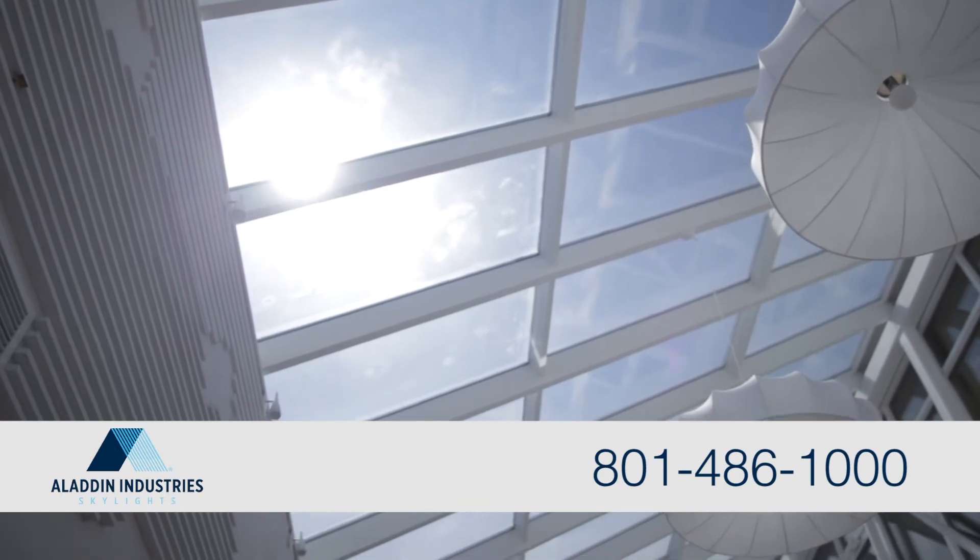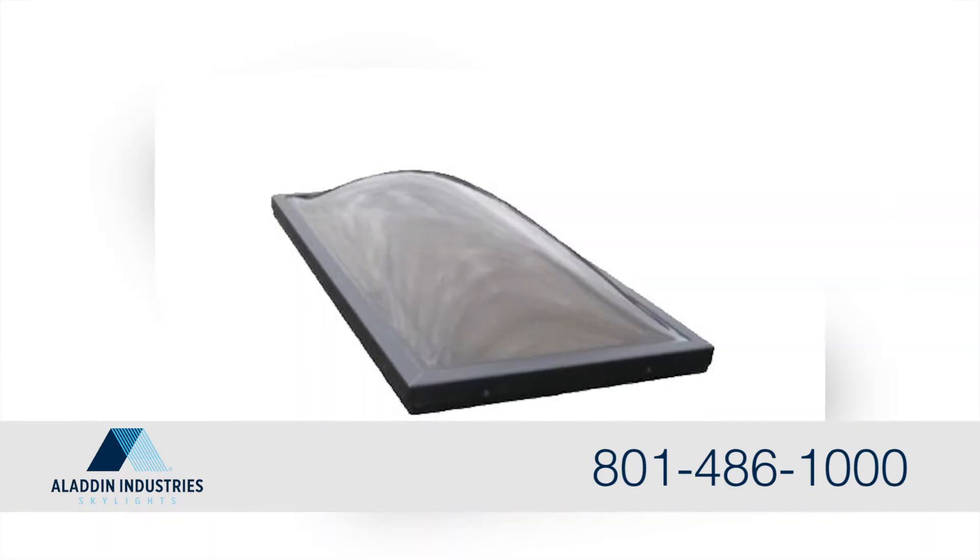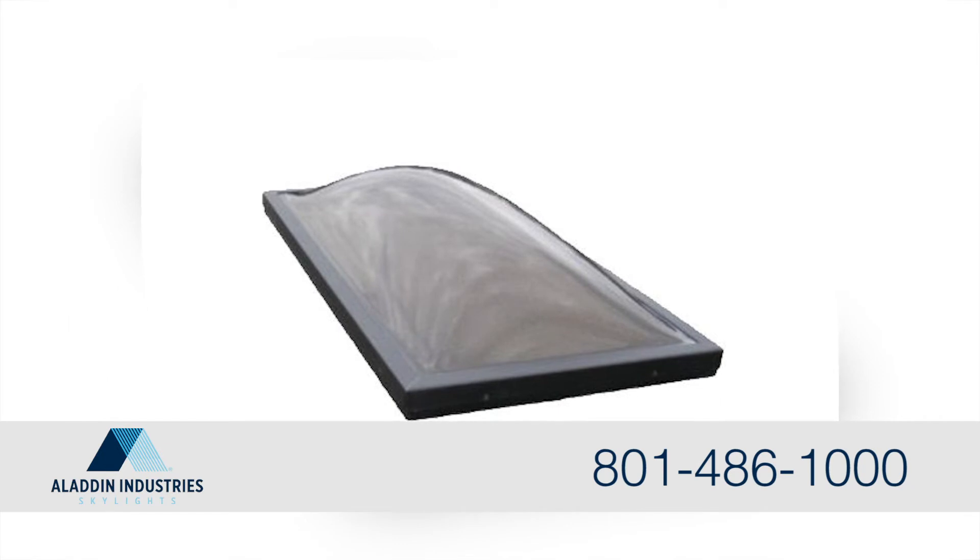And for our commercial clients, our full line of acrylic dome skylights, roof hatches, smoke vents, and more are made to last.